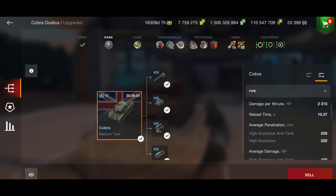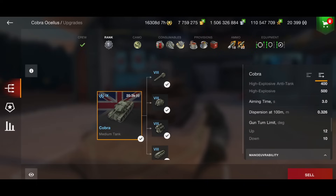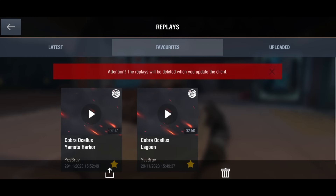Your reload is 10.37 seconds. Penetration is 259mm on your HEAT and 220mm on your HESH, so 259 is the best you're going to get. If you come up against tier 10s frontally you're probably going to struggle. You've got a 400 alpha gun on HEAT and 500 on HESH. Aim time is 3 seconds, dispersion is 0.326, you have 10 degrees of gun depression, and a top speed of 45 km/h.